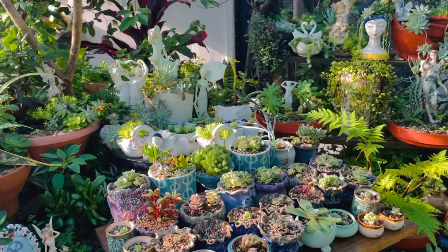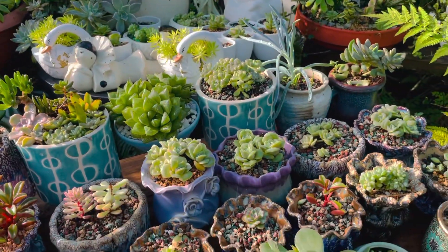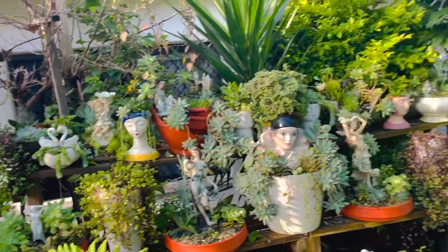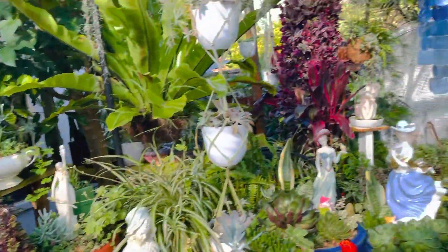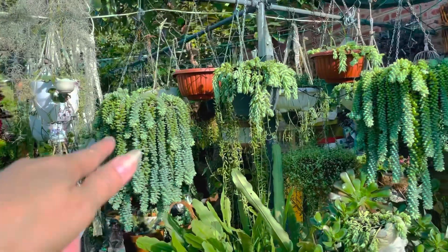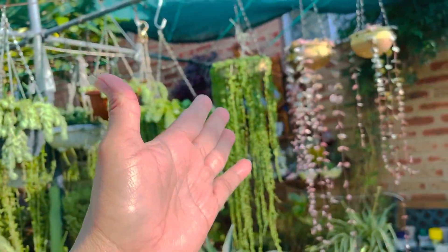Our succulents are all the same color — green — not like they're supposed to be. They should be changing color now because it's autumn, but because of too much rain here in Sydney they are all green. But apart from that, they are enjoying the weather. And that's our burro's tail, donkey tail, string of heart, and string of fur.